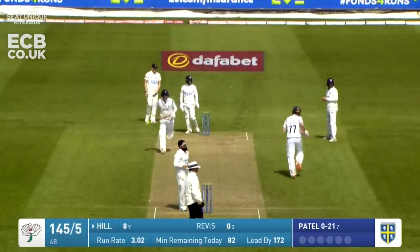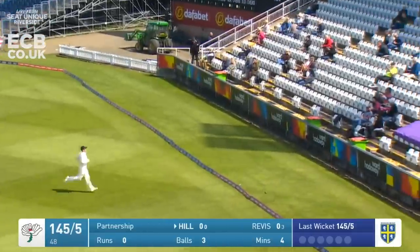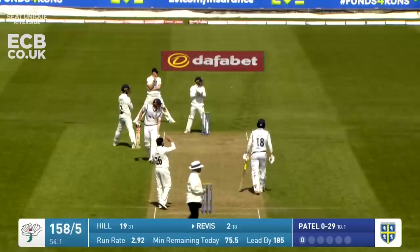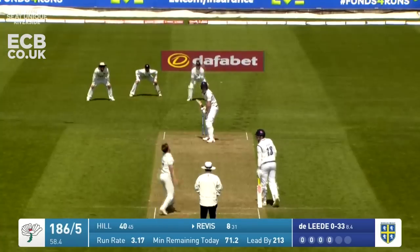Patel bowls the first ball of the over to George Hill who steps back - it's too short and he's short-arm jabbed that away wide of mid on. A beautiful shot from Matthew Revis to deep backward square.